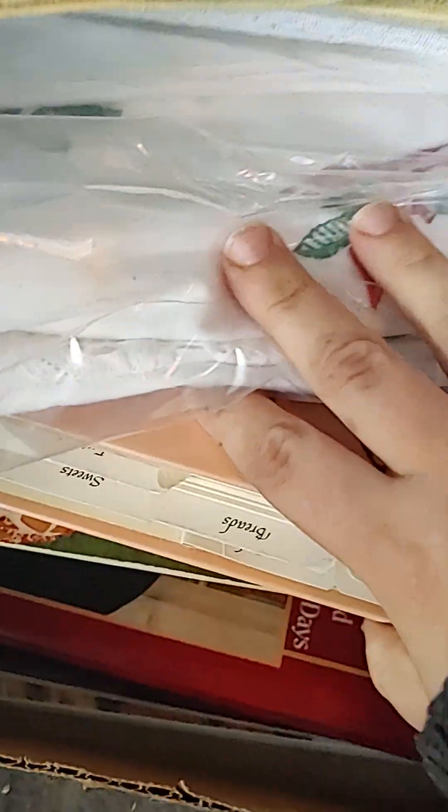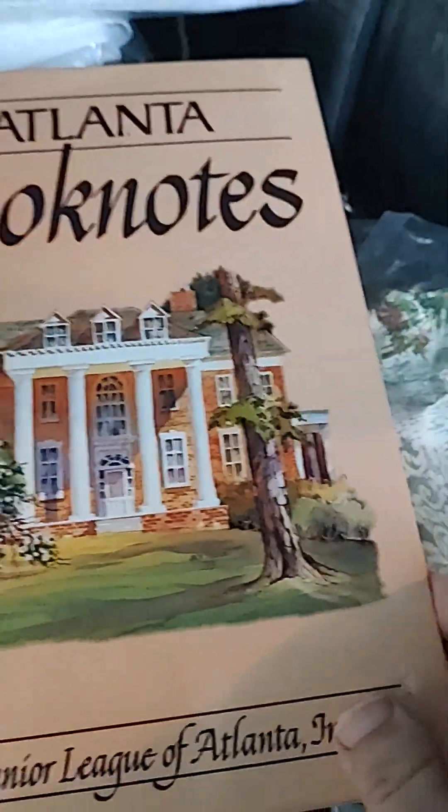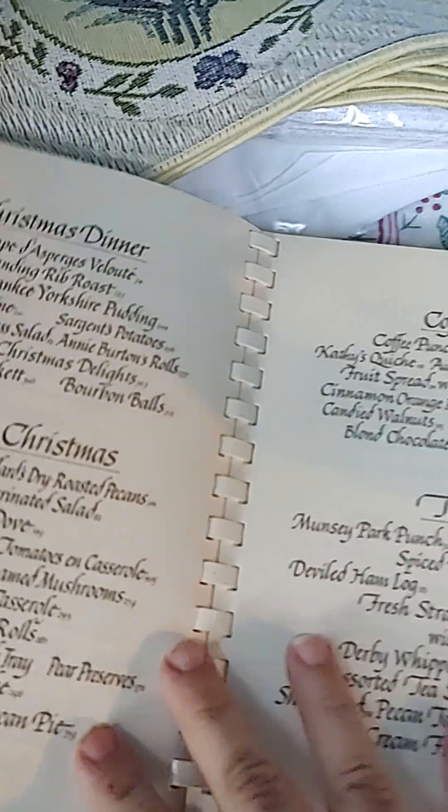I also have some cookbooks here. I found a brand new one — this one would make a gorgeous junk journal. And I picked it up for four dollars.